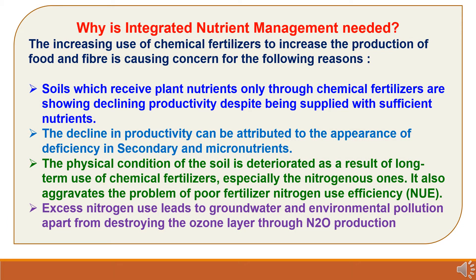Now we will study why Integrated Nutrient Management is needed. The increasing use of chemical fertilizers is causing concern for the following reasons. First, soils which receive plant nutrients only through chemical fertilizers are showing declining productivity despite being supplied with sufficient nutrients. Second, the decline in productivity can be attributed to the appearance of deficiency in secondary and micronutrients. Third, the physical condition of the soil is deteriorated as a result of long-term use of chemical fertilizers, especially nitrogenous ones, which aggravates poor fertilizer nitrogen use efficiency. Fourth, excess nitrogen use leads to groundwater and environmental pollution, apart from destroying the ozone layer through nitrous oxide production.